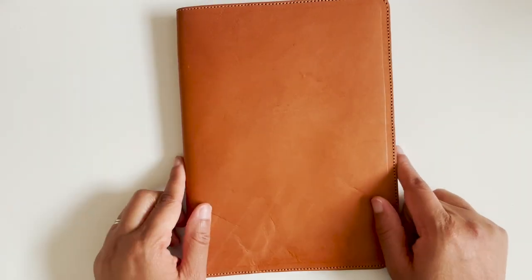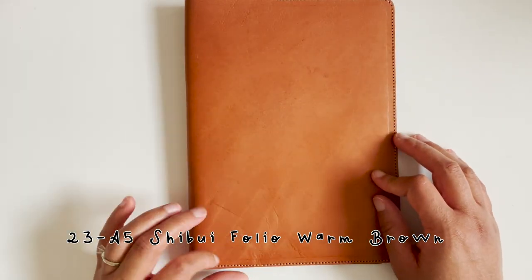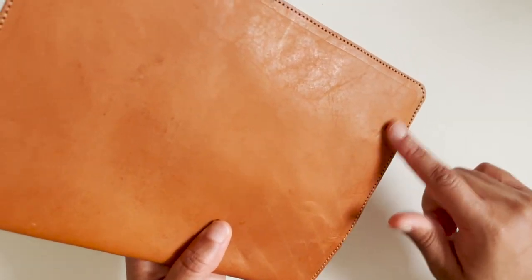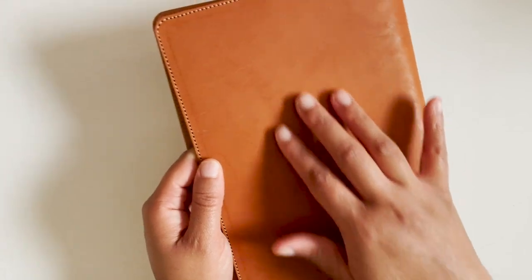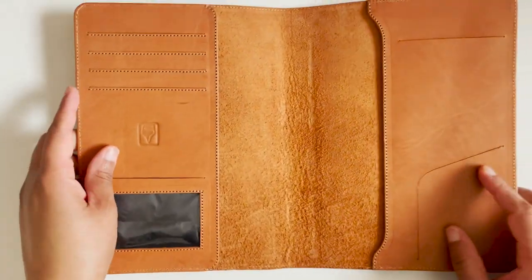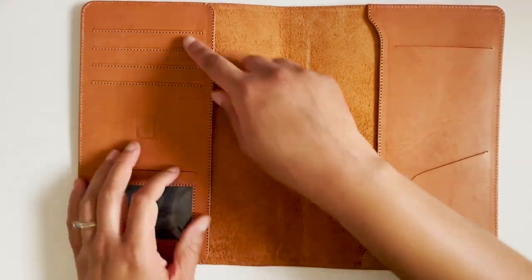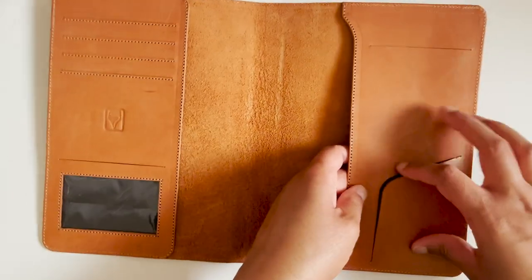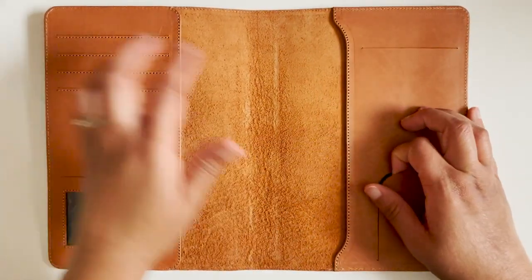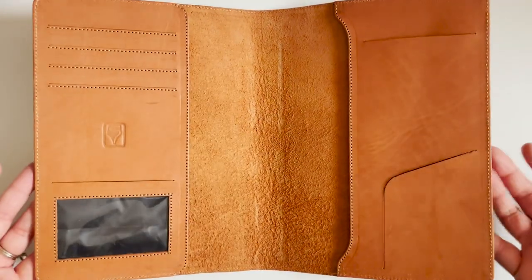I have a Shibui A5 notebook cover in a reddish brown—really pretty. It has interesting marks from the leather itself and stretch marks, giving it a lot of character on the outside. The layout includes card slots, an open card slot, a secretarial that is lined, lined card slots, a long pocket slot, and then you slip in your A5 notebook.